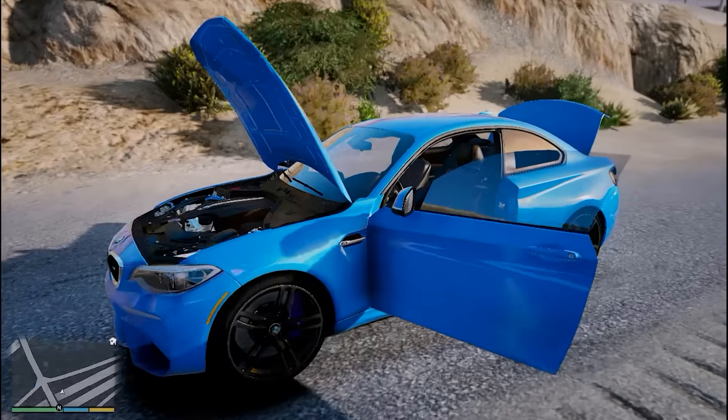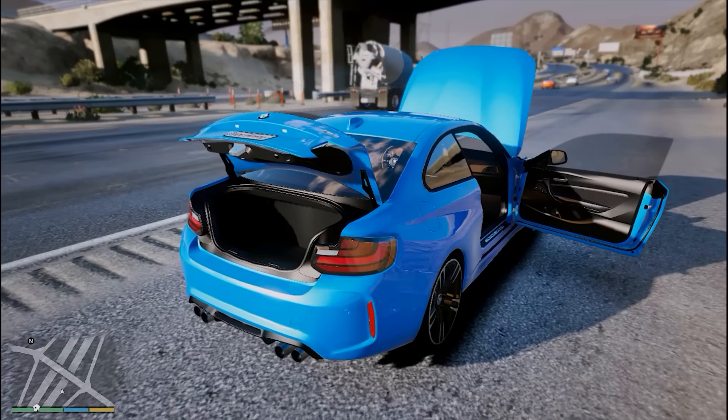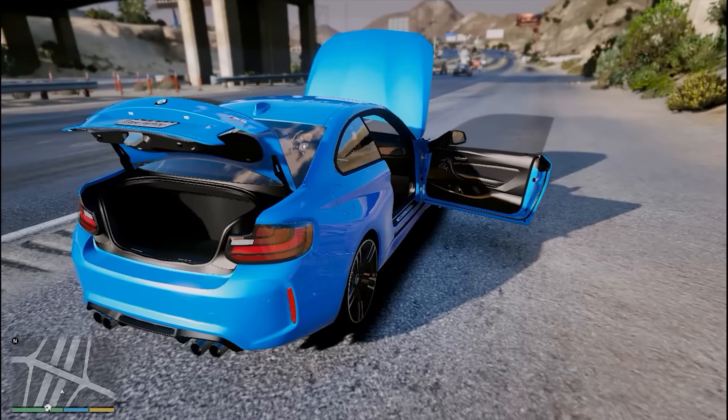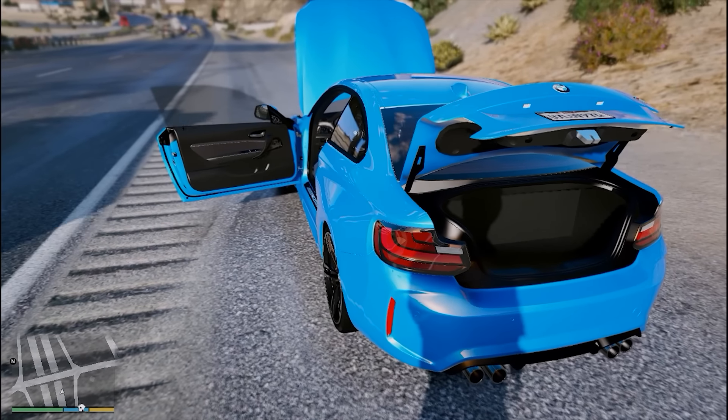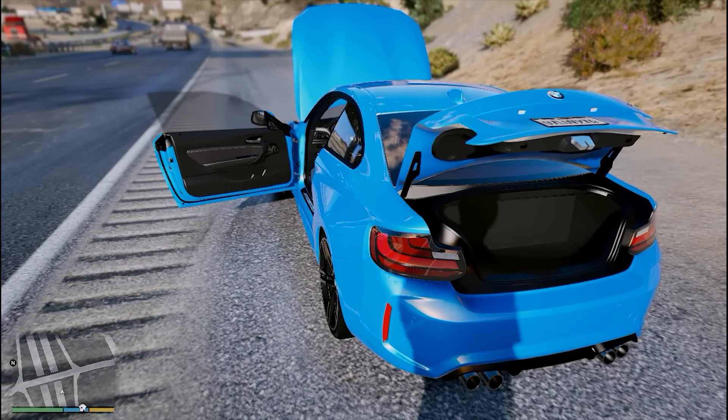Jadi ini adalah BMW M2 di GTA 5. Gue bakal nge-review mobil lagi, yaitu dari Germany, yaitu Mercedes-Benz E400 kalau gak salah, gue bakal review mobil itu. Jadi jangan lupa subscribe biar gak ketinggalan videonya yang akan datang berikutnya.